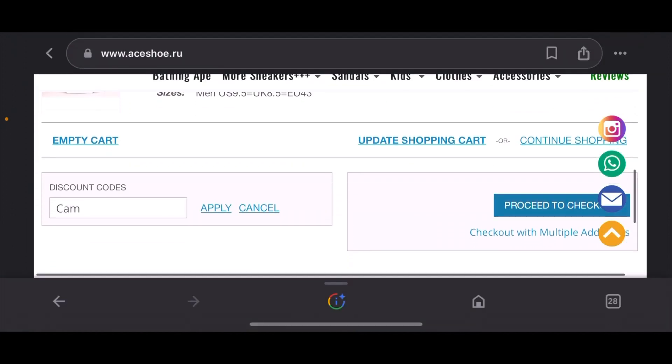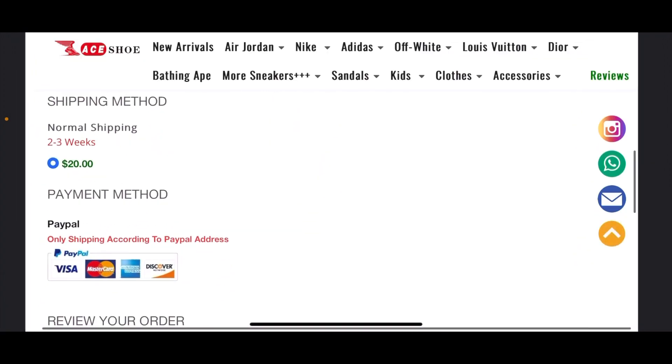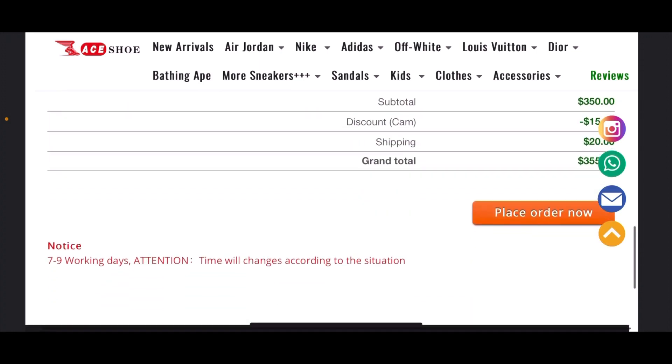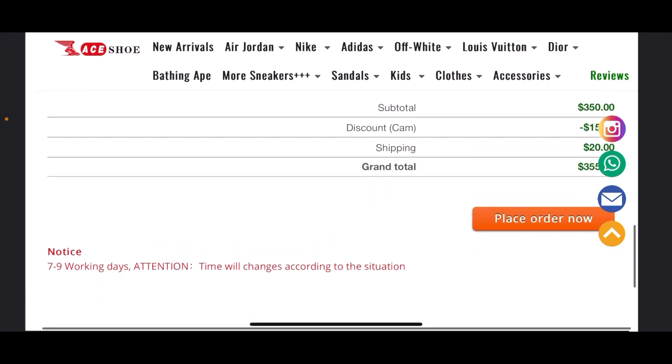Say for instance you get both of these, apply that code 'cam,' go to checkout, fill in all your information. It takes two to three weeks to ship out to you. With that code you get $15 off, and then you place your order — it's seven to nine working days, and time will change according to the situation.